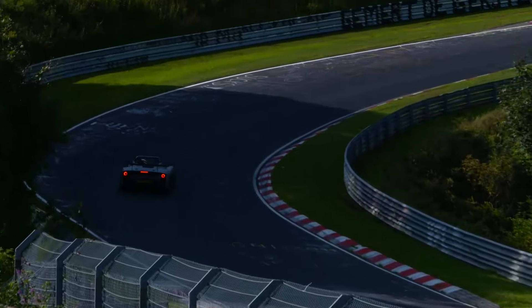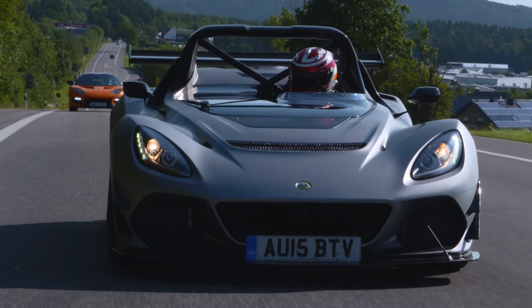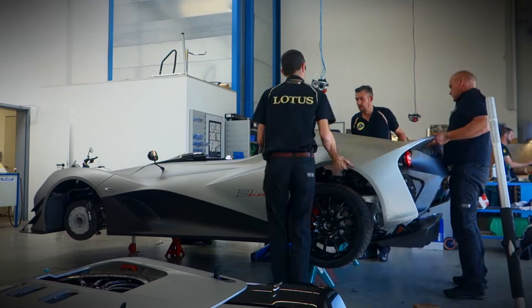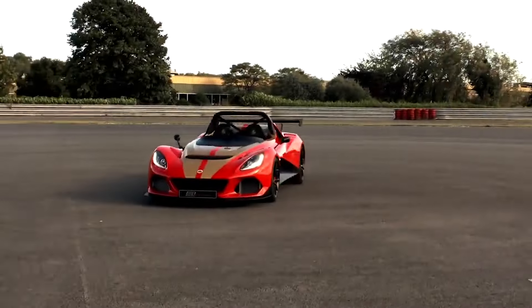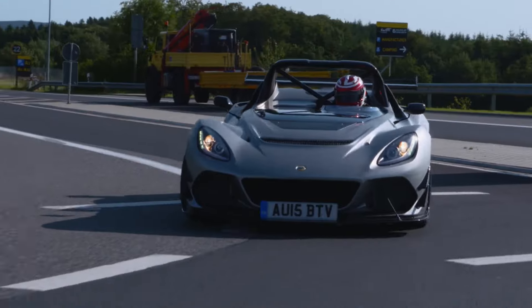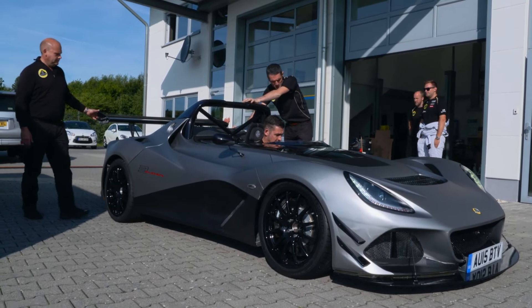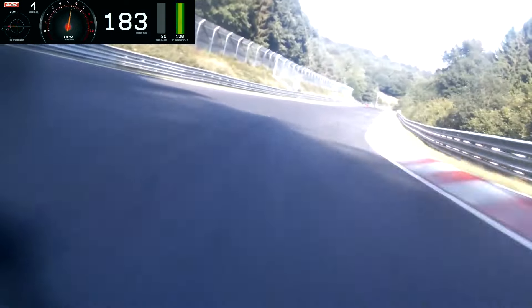Now let's talk about design. The Lotus 311 looks like it was plucked straight from a futuristic racing game. With its open-top design and minimalistic bodywork, it's clear that weight-saving was a top priority. This isn't a car concerned with luxury — it's all about performance. The exposed roll cage, the massive rear wing, and the low-slung profile all scream race car. And the best part? It's street legal. Just imagine pulling up next to a sports car at a red light knowing you've got the upper hand.